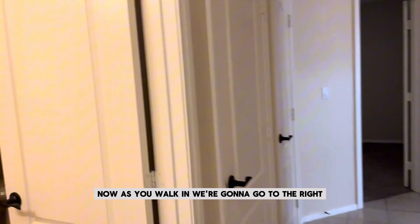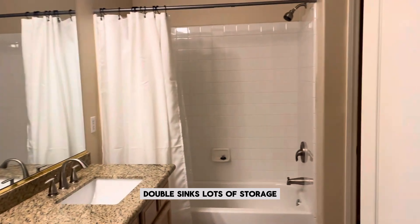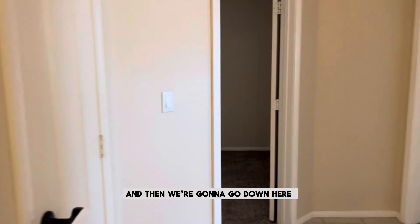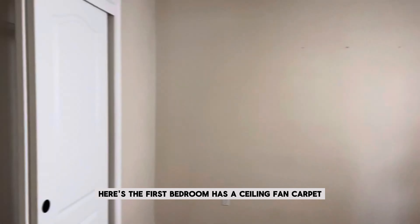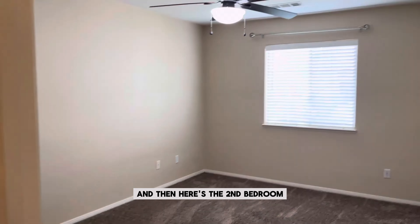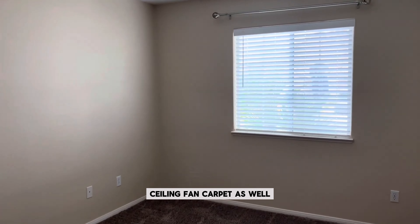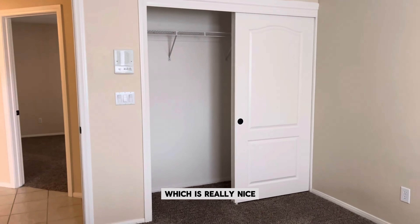As you walk in, we're going to go to the right — it does have one guest bathroom right here, double sinks, lots of storage. Then we're going to go down here to the three bedrooms. Here's the first bedroom with a ceiling fan and carpet, and here's the second bedroom — ceiling fan, carpet as well. It does have slider closet doors, which is really nice.